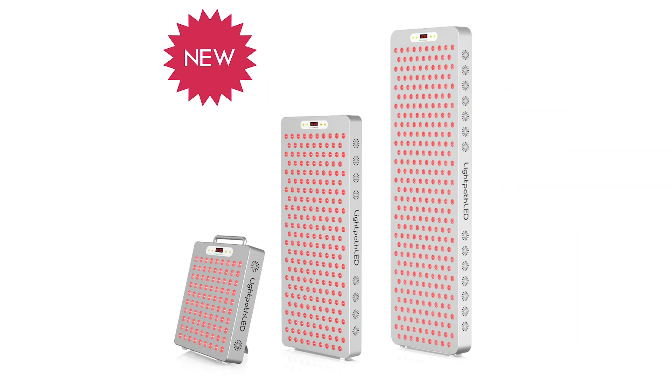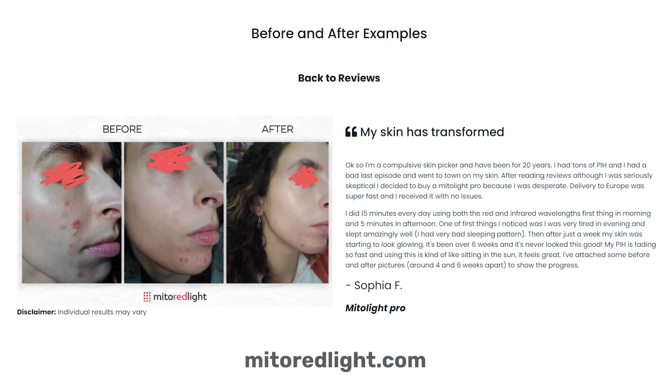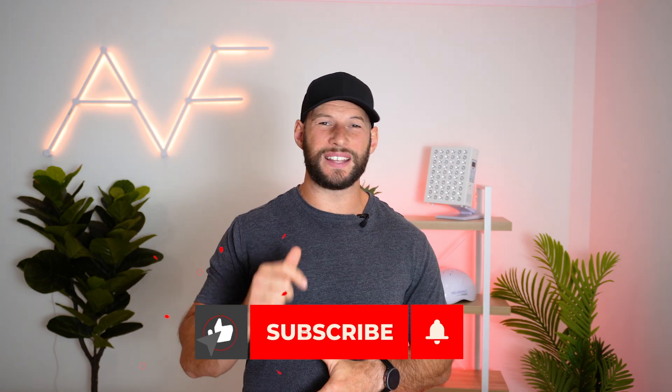Next we'll look at new content. First up, Scott Kennedy, founder of LightPath LED, has put out a video explaining the benefits of his new Diesel red light therapy range. Hygge Health have put out a blog looking at red light therapy and how it helps with stress and meditation. Finally, Mito Red Light have put out a really nice before-and-after red light therapy blog looking at the visual differences red light therapy has made on a bunch of people.